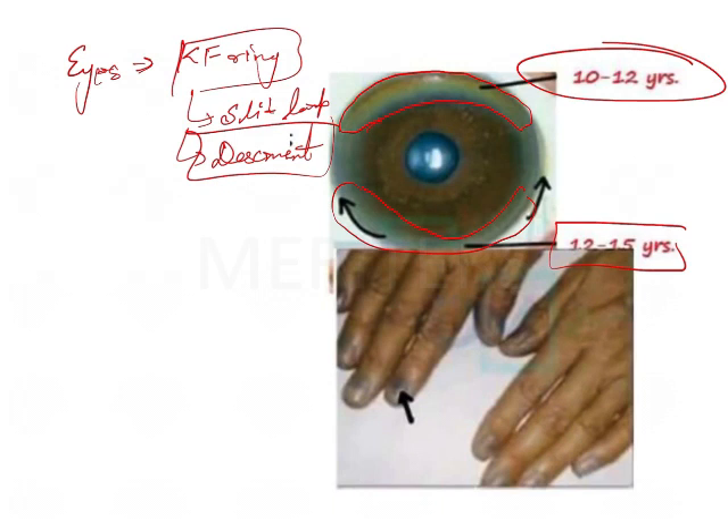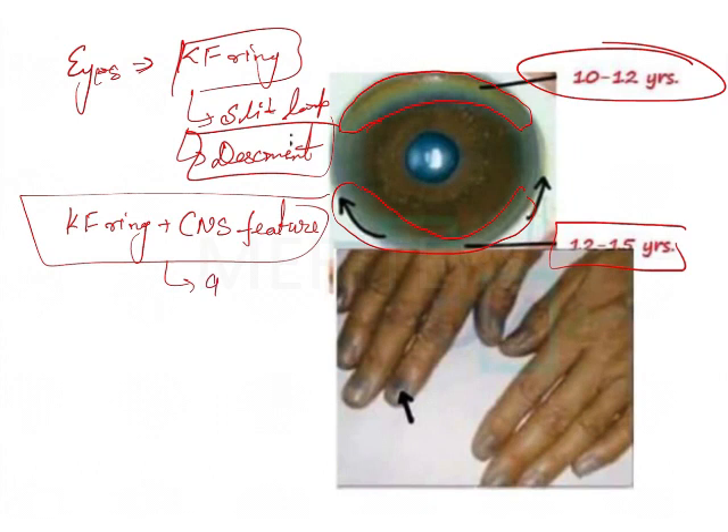If the KF ring is seen in a patient along with CNS features, then in 98% of cases the diagnosis is going to be Wilson's disease. So these two features together — CNS features along with the KF ring — and the diagnosis is most probably Wilson's disease.